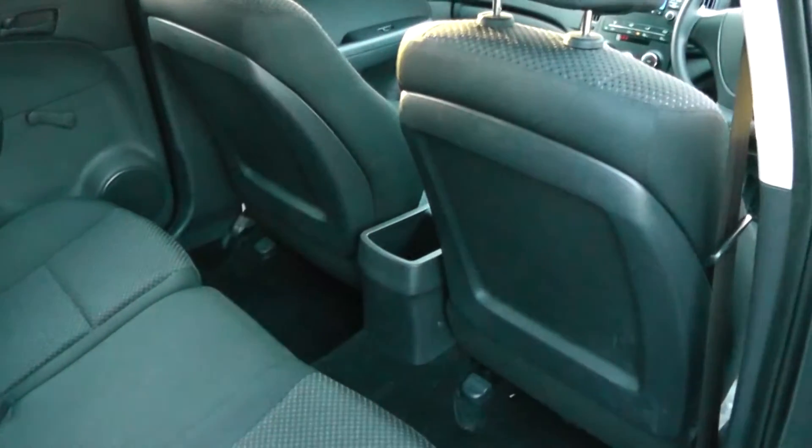Stepping towards the front of the car, if we go into the rear of the car first, we can see the leg room that the car has to offer, plus of course the head room as well.